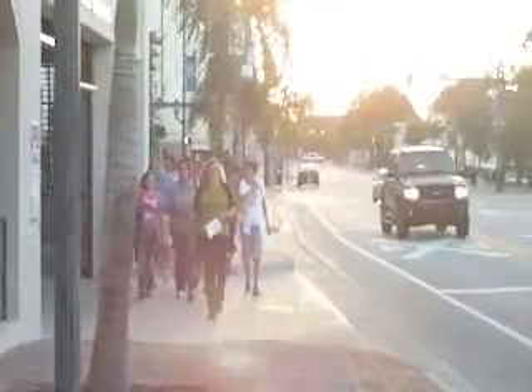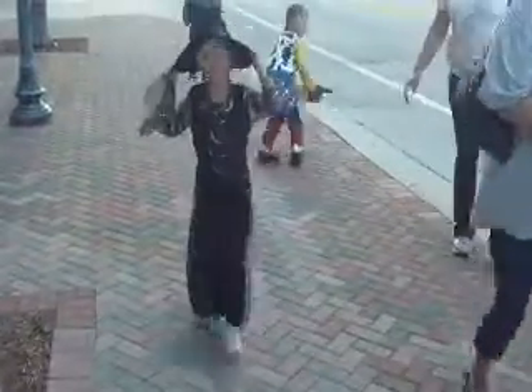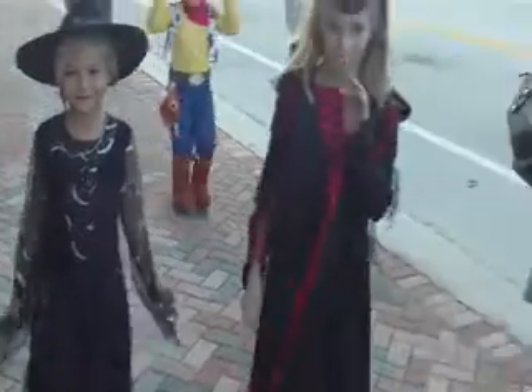They'll be here in a second, and I will get started as soon as they get here. My goodness, look at all the Halloween people. Can I take your picture, miss? Well, thank you. Look at that big smile.